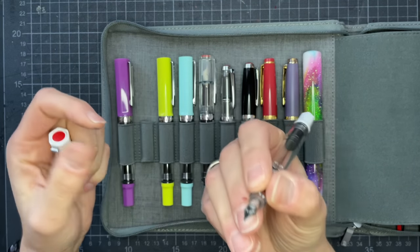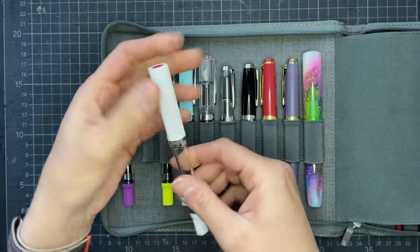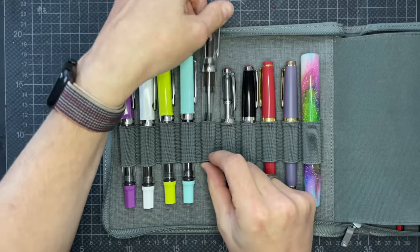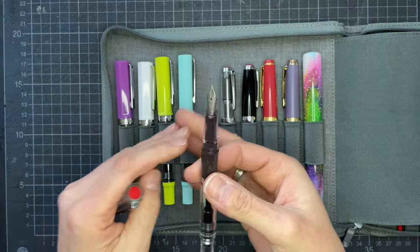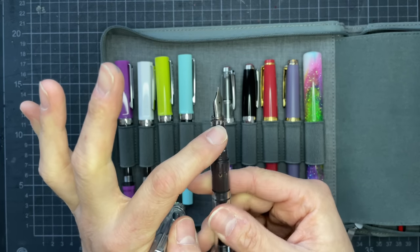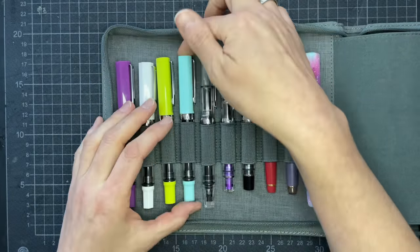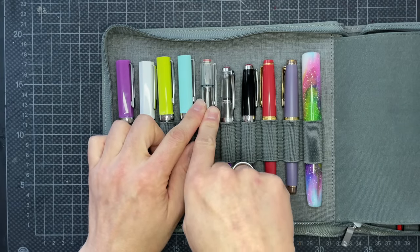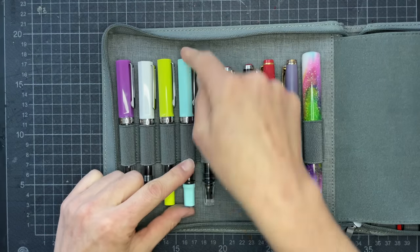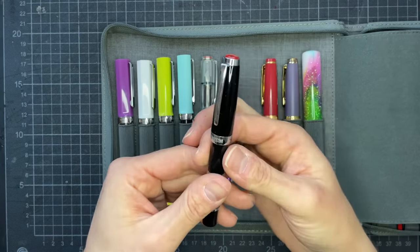This one is a 1.1 stub that was gifted to me by my friend Ramona. These three were the first three Twisbis I purchased — also the first three fountain pens when I started diving into the fountain pen hobby. This one has a Nemosine extra fine nib, and the same goes for this one. I have five Twisbi Ecos: the white, the yellow-green, another Eco T in the mint blue, the clear, and then I purchased the Twisbi Mini in black.